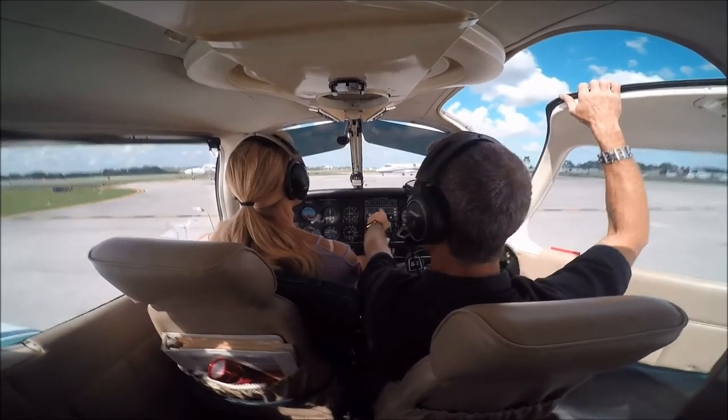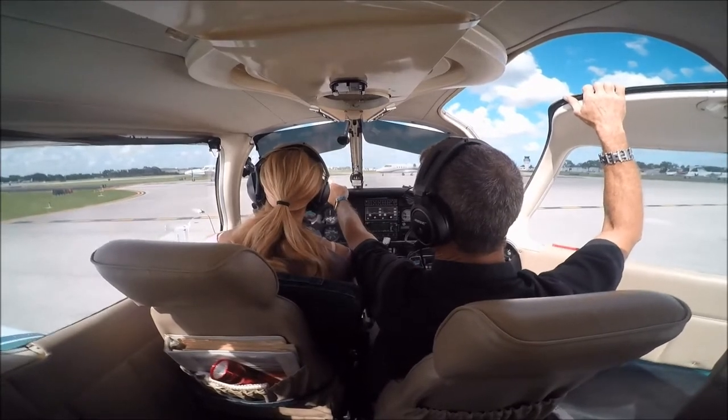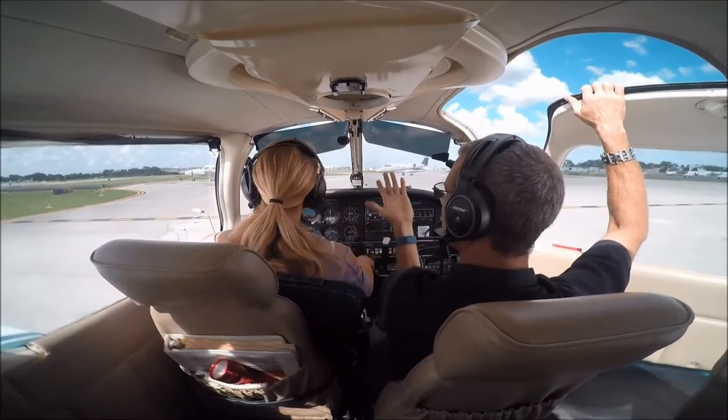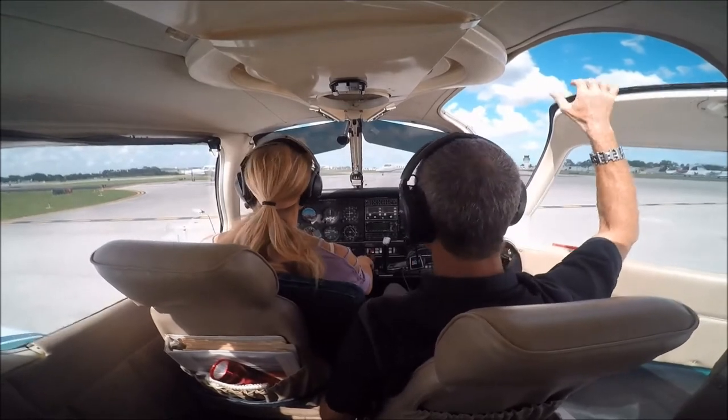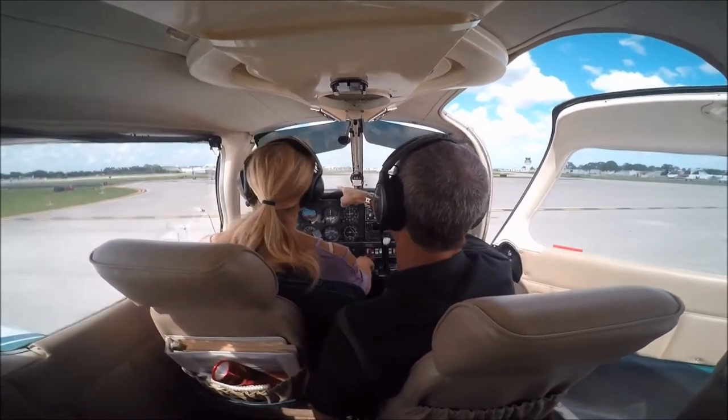Tower, 780 Gulf Charlie. 780 Gulf Charlie, I have traffic on the runway, I'll be talking to you here in a moment. So there's no sense in us calling. 780 Gulf Charlie. Runway Niner.